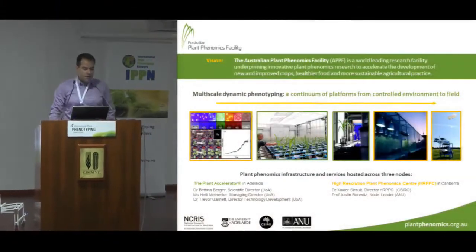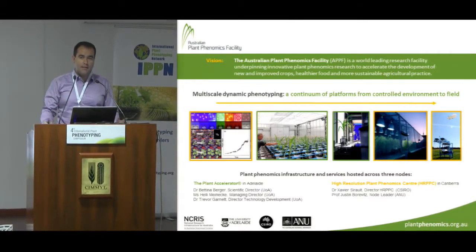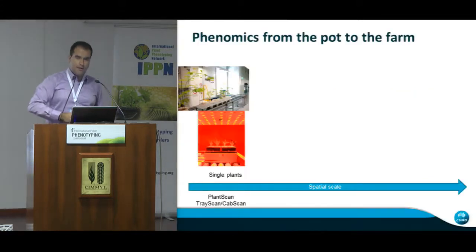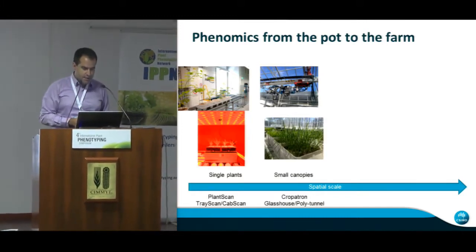I work in what is called the Australian Plant Phenomics Facility. That facility has two nodes — it's a national facility in Australia, which means it's open to any research in Australia, but also to anyone in the world. There's one facility based in Adelaide, which Bettina, Trebo, and Haley are managing, and then there's another facility in Canberra where I work, and Xavi is the director. The aim of these facilities is to provide infrastructure for the community across all scales — from controlled plant environments to the field. We call this Phenomics from the pot to the farm, working with single plants in controlled environments using either commercial or home-developed technologies, such as the plant scanner we developed in Canberra.